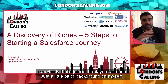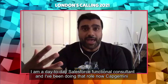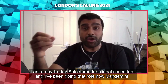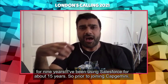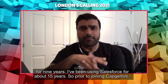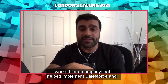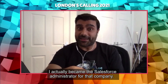Just a little bit of background on myself. I am a Salesforce functional consultant and I've been doing that role with Capgemini for nine years. I've been using Salesforce for about 15 years. Prior to joining Capgemini, I worked for a company where I helped implement Salesforce and actually became the Salesforce administrator for that company.